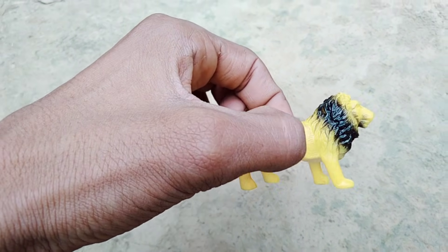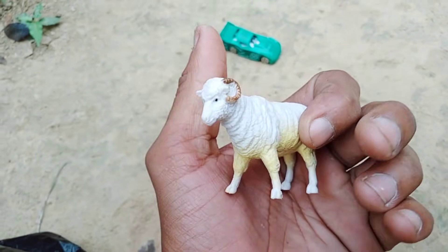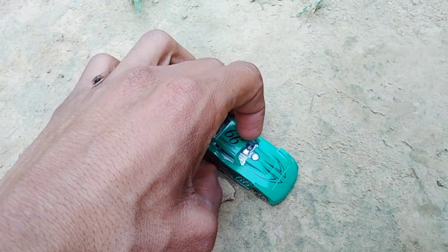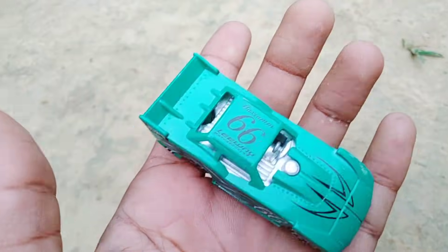Very nice lion, black and yellow lion! Wow, and 66 cars - look is very good, metal bodies, black tires, nice!